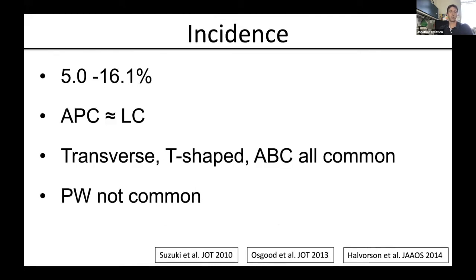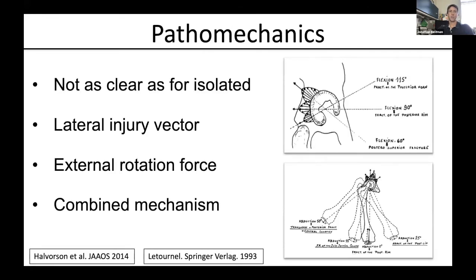What we take from those studies is that the incidence of these combined injuries is fairly low — anywhere from five to 50%. The pelvic ring component is about the same in terms of anterior-posterior injuries versus lateral compression injuries. For acetabular fractures, the transverse, T-shape, and associated both-column types are all fairly common, while the posterior wall tends to be less common — possibly related to the pathomechanics, which are not clearly understood. There appears to be some typical lateral injury vector for the acetabulum combined with an external rotation force of the pelvic ring, and ultimately these fall into some sort of combined mechanism.